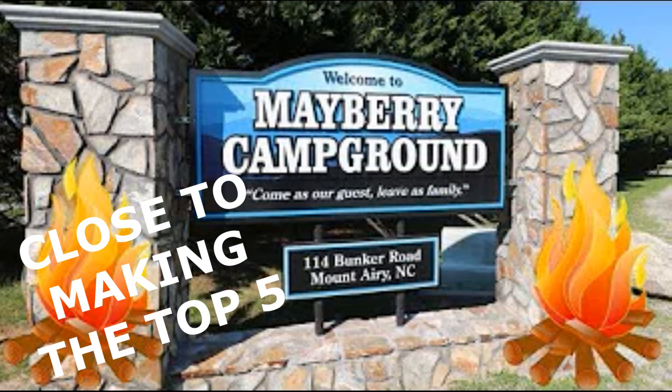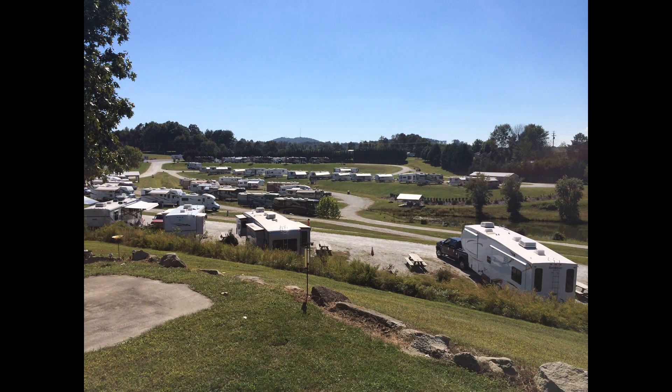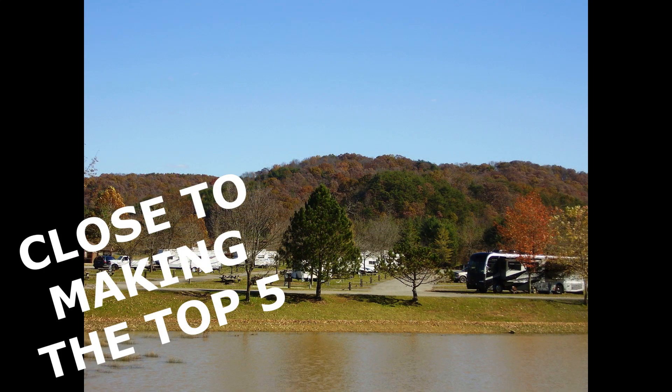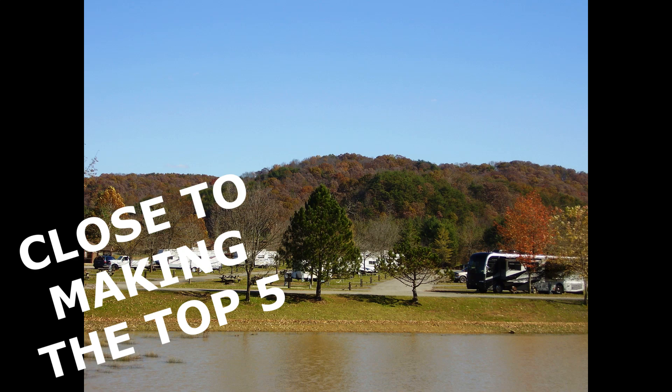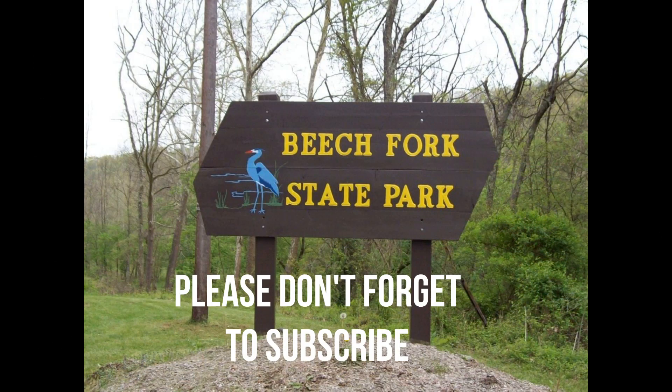And an honorable mention: Mayberry Campground in Mount Airy, North Carolina, is one of our stops on our way down to Myrtle Beach. My daughter loves it there because it has an Andy Griffith Museum and just a nice down-home feel. And next on the list is the Beach Fork State Park in West Virginia. This is a wonderful place to just get away — we love fishing and kayaking, and they also have boating. You can check out the review in the top right corner.